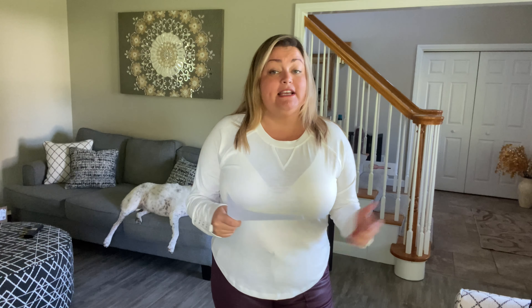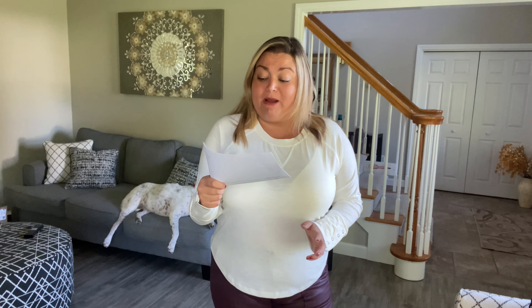Let's start with this first sweater, which is by the brand DRA. I've never tried anything by this brand before — it's new to me — but the quality feels really nice. This is the Lily Ruffle Pullover in golden yellow. I'm wearing a size extra large and my price is $78.40. I say 'my price' because somebody used my link, so thank you — that means I get 20% off anything in this box that I decide to keep.